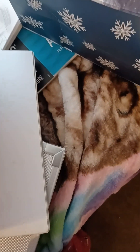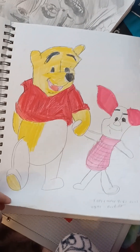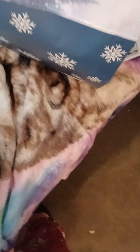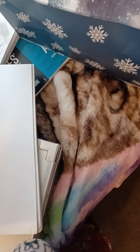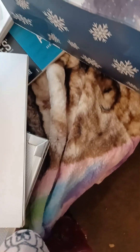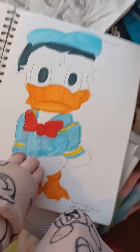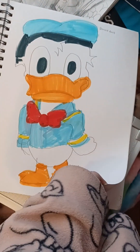Let me see if there's any more. Okay, there's a Piglet — didn't finish it. And there is Donald Duck.